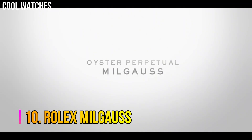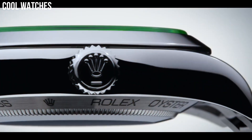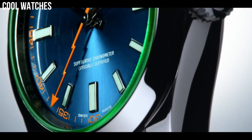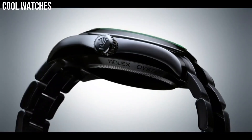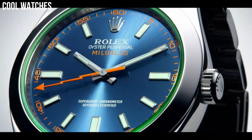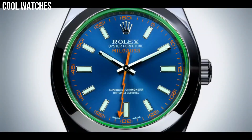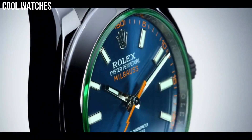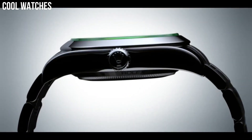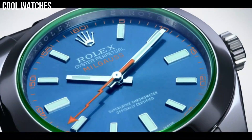Number 10: Rolex Milgauss. The green sapphire crystal is a unique watch crystal developed by Rolex. It is scratch-proof, fade-proof, and available exclusively on the Milgauss. Its light green shade, tinted throughout the entire crystal, turns nearly luminescent at the beveled edges. Case diameter: 40 mm. Band material: stainless steel. Band width: 20 mm. Band color: blue. Dial color: blue. Water-resistant depth: 100 m.